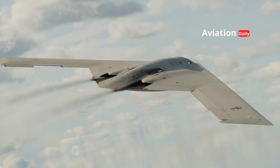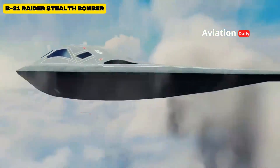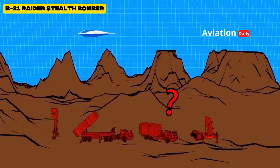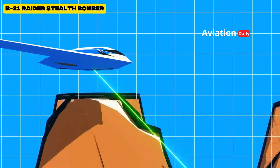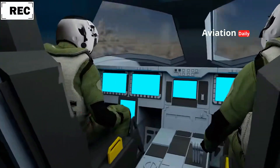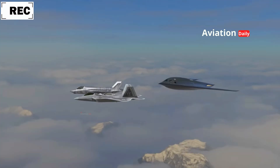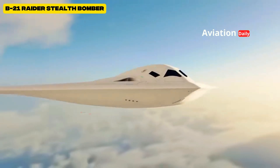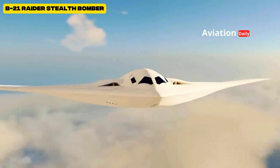The B-21 also has multi-role capabilities. It functions not only as a strike platform, but also plays a vital role in ISR — intelligence, surveillance, and reconnaissance — missions. With advanced sensors integrated into a digital battle network, the Raider can act as an airborne communications and command node, connecting fighter jets, drones, and ground forces. This makes it part of the multi-domain warfare ecosystem increasingly emphasized in modern military strategy.